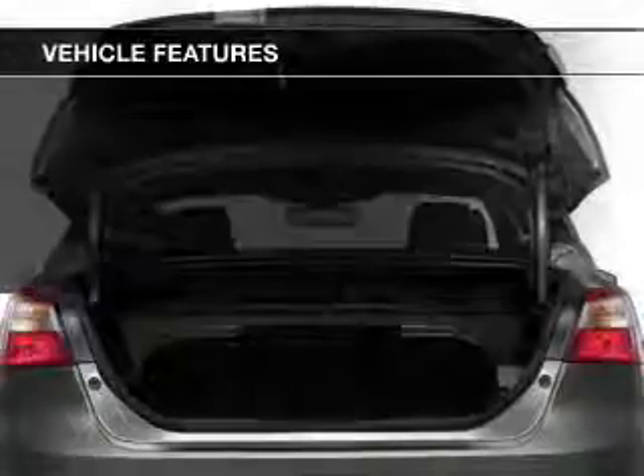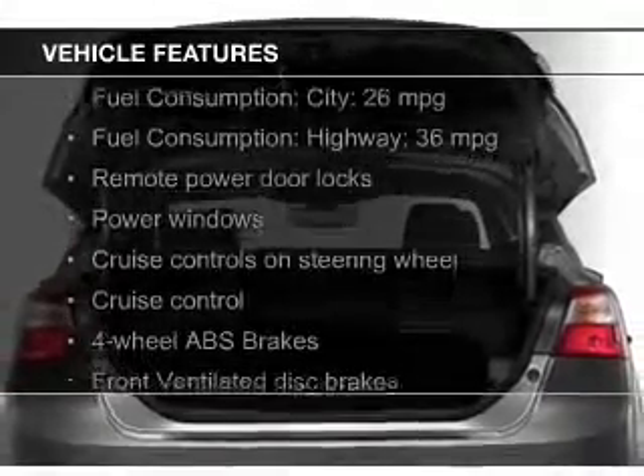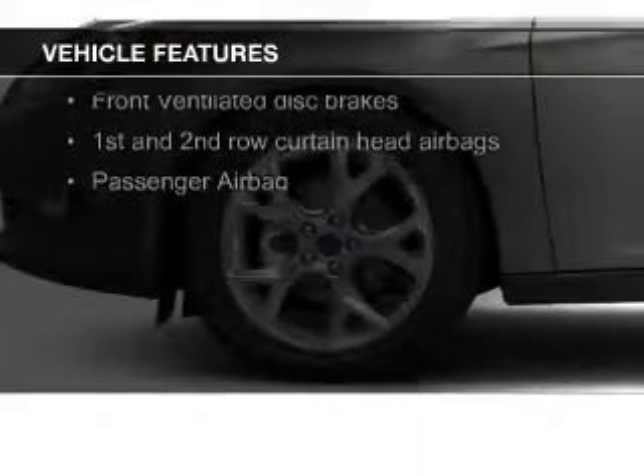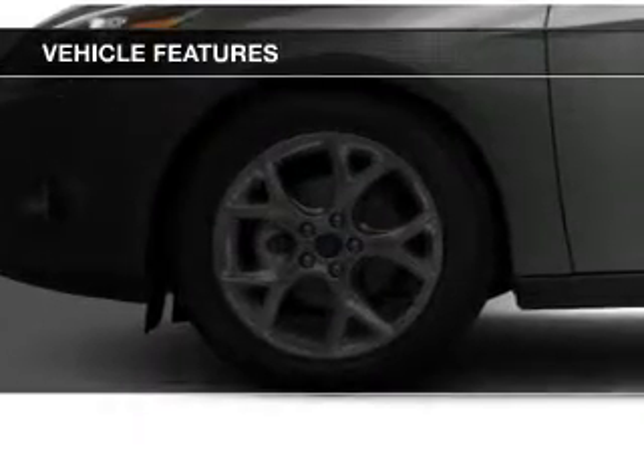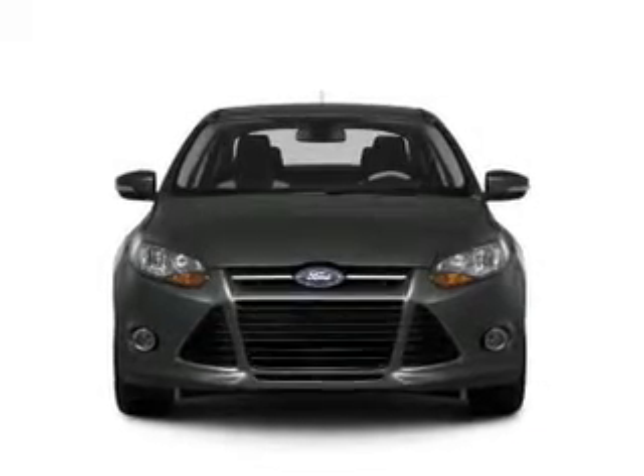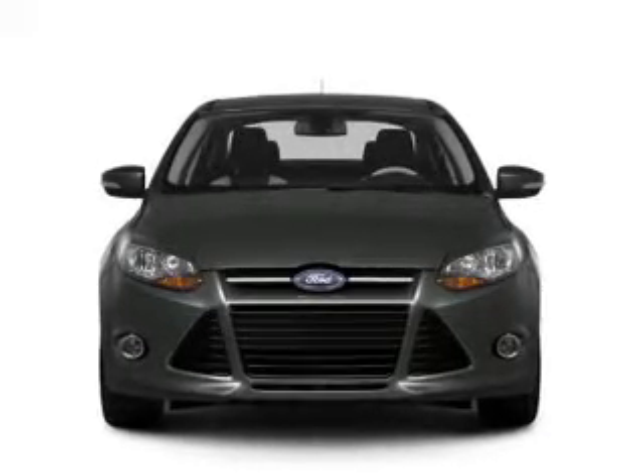The features include leather seats, Ford Sync voice activation, Sirius XM satellite radio, digital audio input, aluminum rims, tilt-and-telescopic steering wheel, cruise control, keyless entry, a trip computer, and an MP3 player.